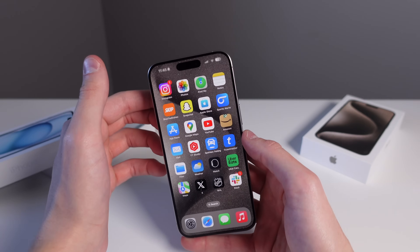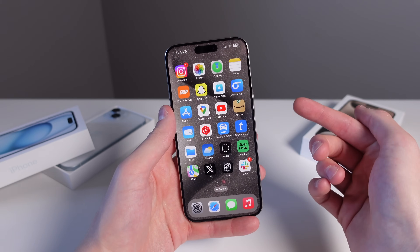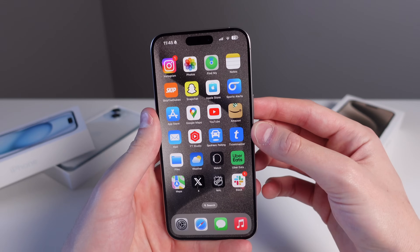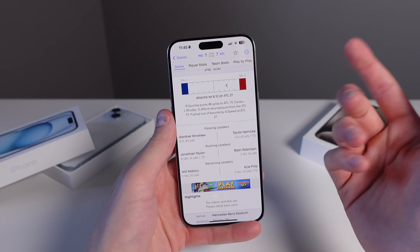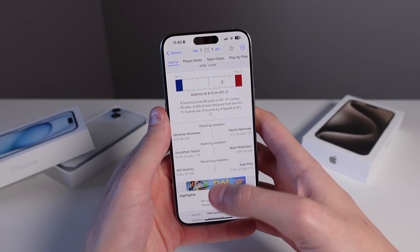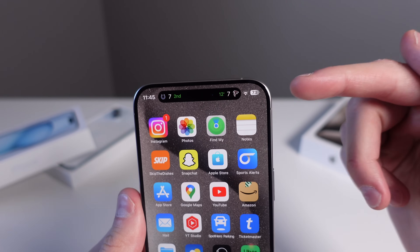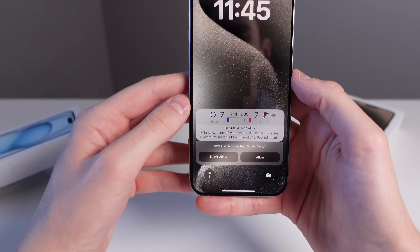The island gets way more useful when you start incorporating third-party applications. For example, when using Uber Eats, whenever your food is on the way it shows up in the island displaying exactly how much time until it arrives. I also love using an app called Sports Alerts — you can start a live activity for a game and always keep tabs on it in the island. Anything that shows up in your island as a live activity is also going to show up on the lock screen.